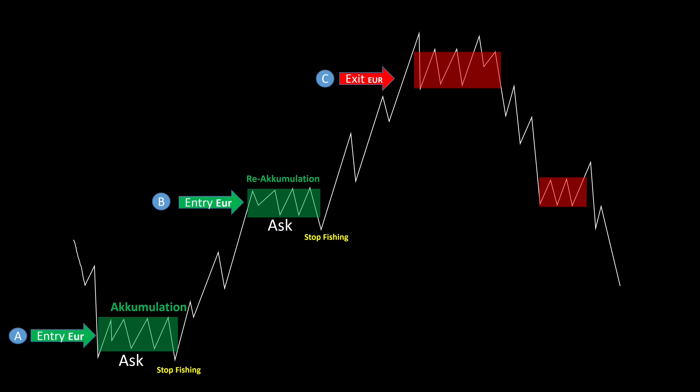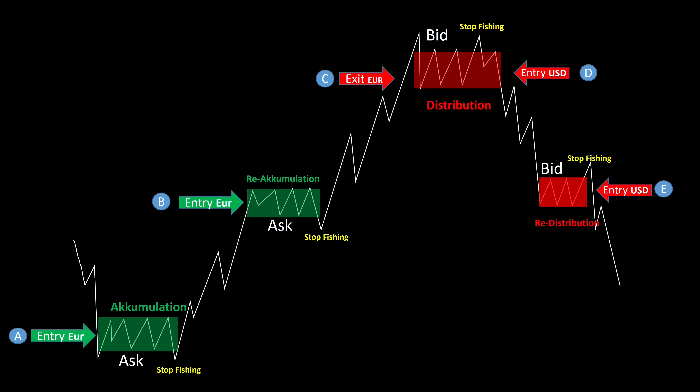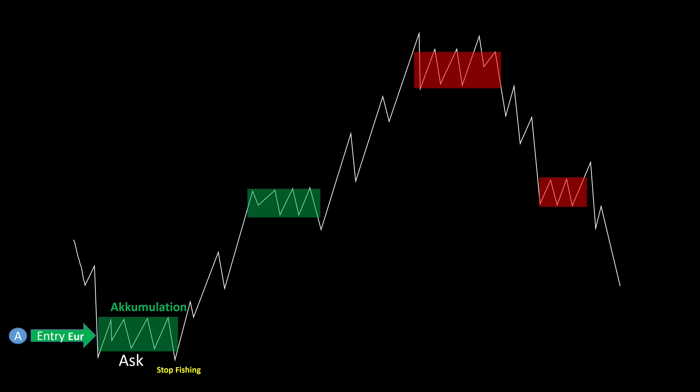Now the price is being pushed further up and at this point more and more buyers are entering the market. The big player uses this opportunity to exit the euro position with his limit sell orders. Now an equilibrium arises again, with a distribution phase taking place — the big player buys the dollar there. There may be another stop hunting before the course goes down. On the way down, short traders are repeatedly taken out in a pullback. In the next equilibrium there will be a redistribution phase where the big player continues to collect the dollar, and in the continuing downward movement he gradually exits his dollar position.